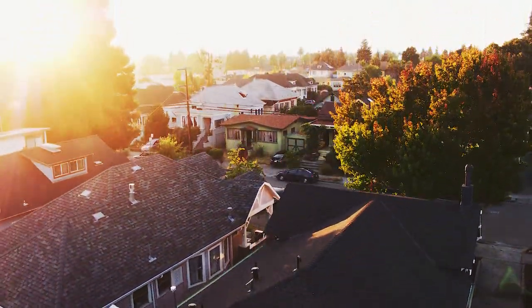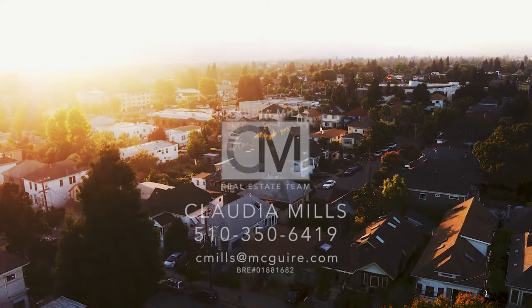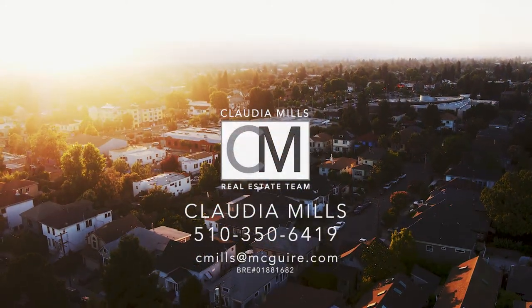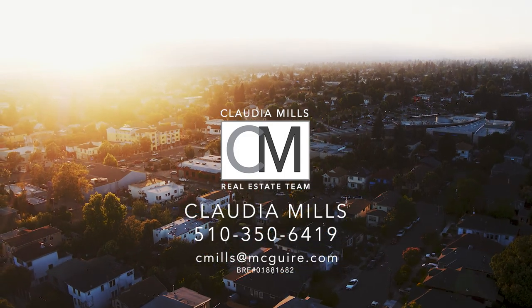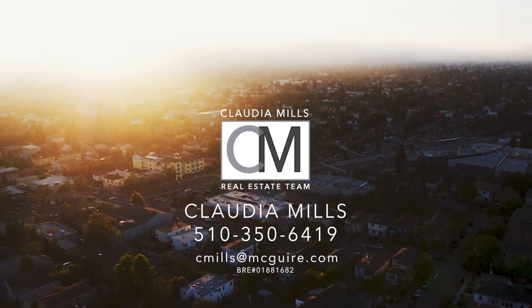Near highly rated schools, this home is perfection. If you have any questions about this enchanting home, please call me at 510-350-6419 or email me at cmills at mcguire.com. Thanks so much for watching.